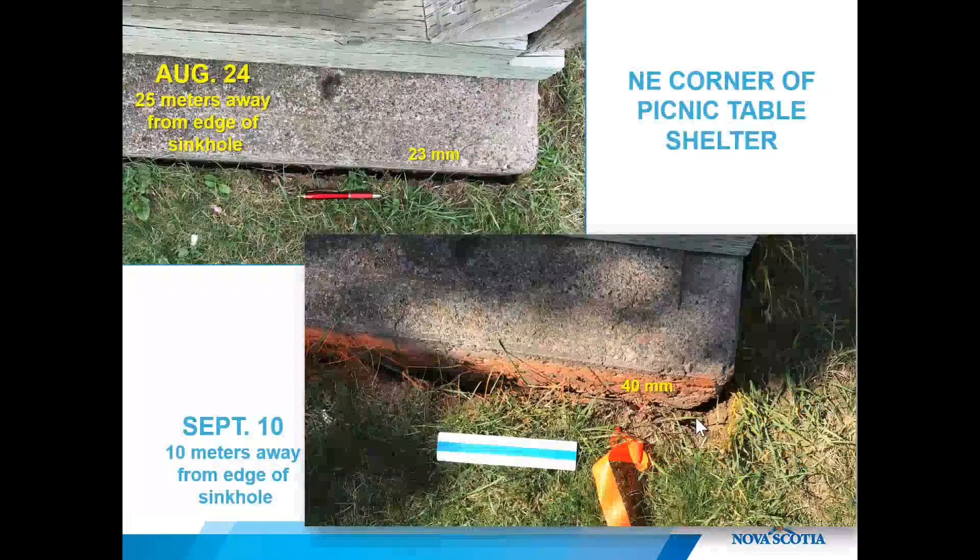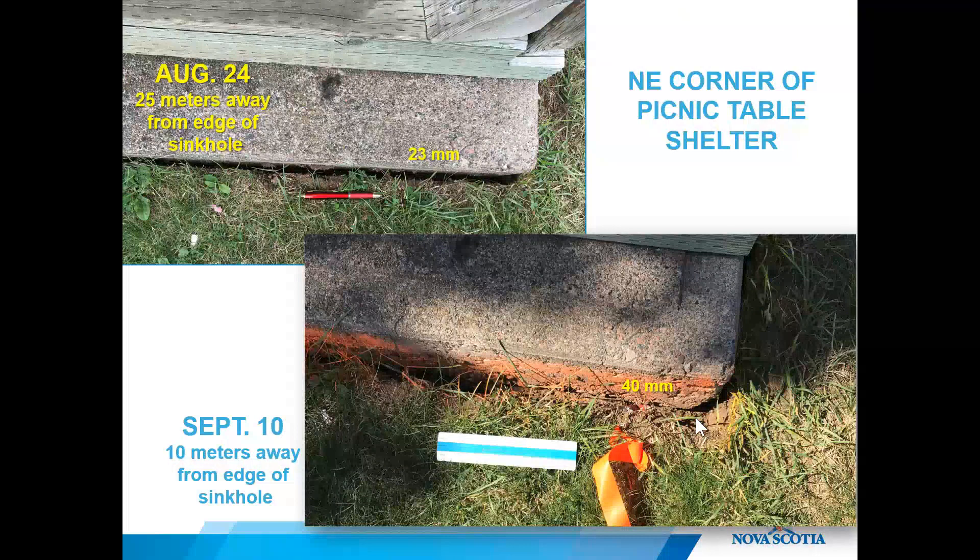On the far side of the concrete slab at the picnic table shelter, we observed what looked like separation of the slab from the sod, making it appear as though the concrete slab was moving toward the sinkhole. At that time, the ground was moving over 25 meters away from the margins of the sinkhole, even without any discernible cracks visible in that area.